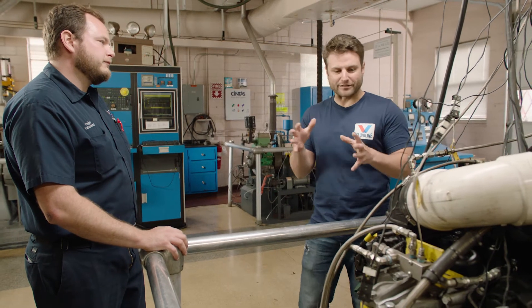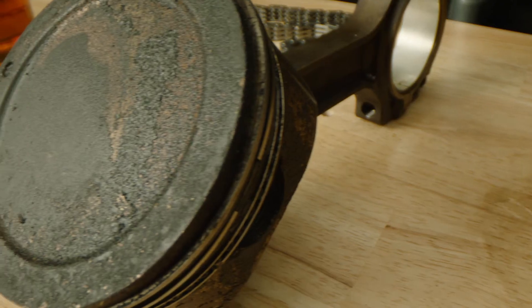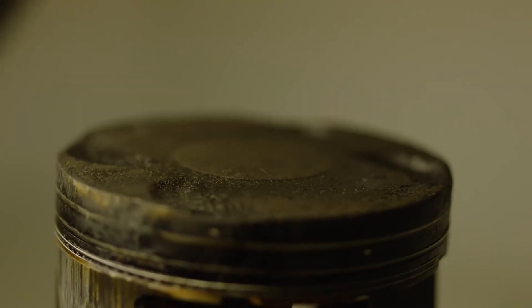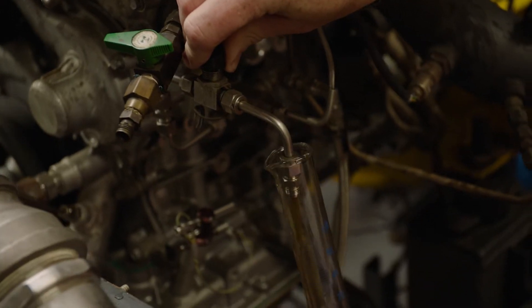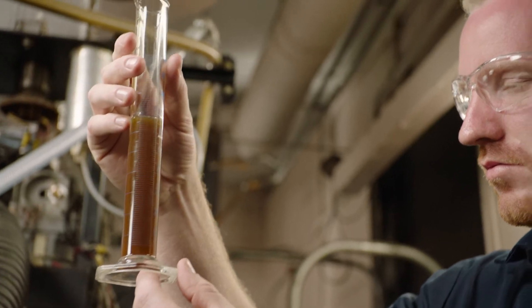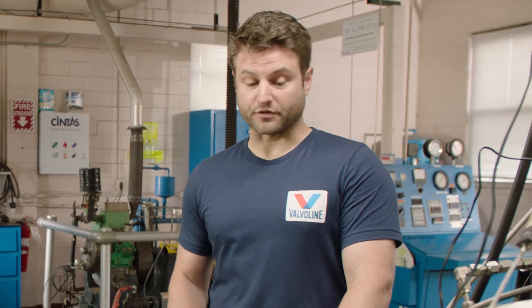The big thing about temperature is it creates piston deposits, but it also at the same time causes your oil to oxidize, which increases its viscosity. If you increase your oil viscosity too much, you can start to starve your bearings, starve your cylinder head of oil, and then you're just going to increase the wear.